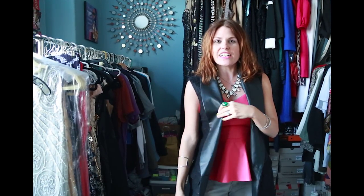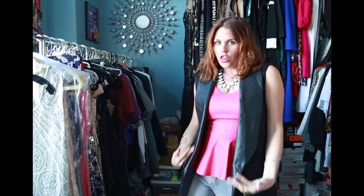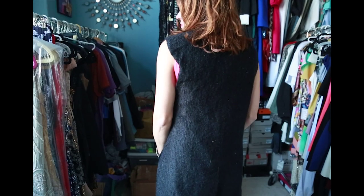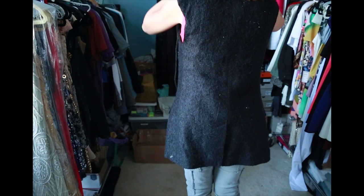You see it totally gives you an amazing shape and that long cape feeling, but it's sleeveless so it's totally spring appropriate and it edges up your look a little bit. You can wear this for the daytime, you can wear it for the evening. It's so much fun and I'm obsessed with the cape coat and cape vest trend.